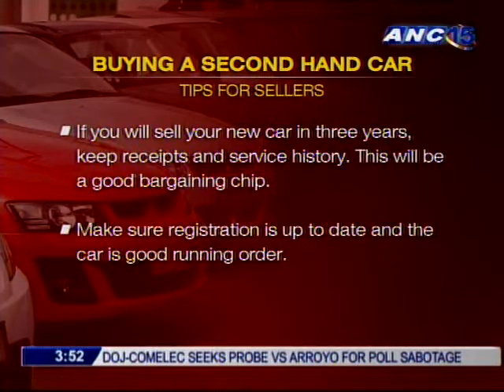There's also the PNP and TMG clearance, which is another really important thing. Depending on the arrangement, either the buyer or seller handles it. But usually, if the seller is serious about selling his car, he'll take care of that for the buyer to make sure you're buying a clean, legitimate vehicle.